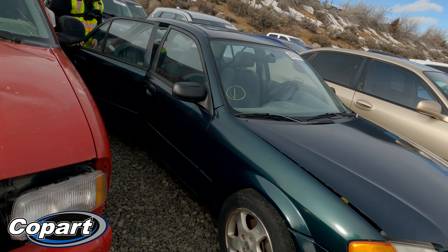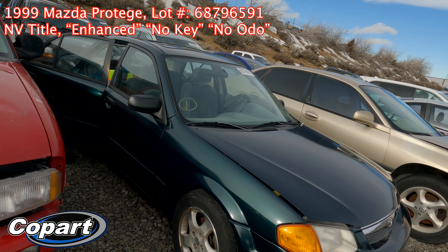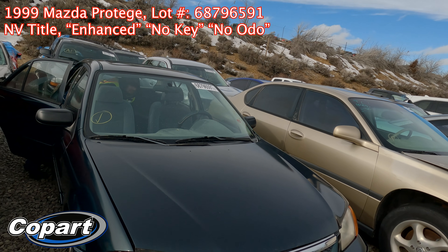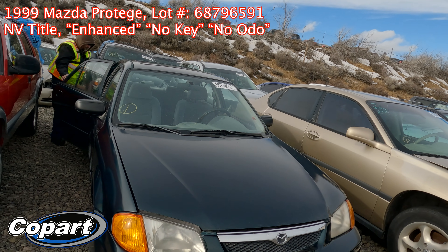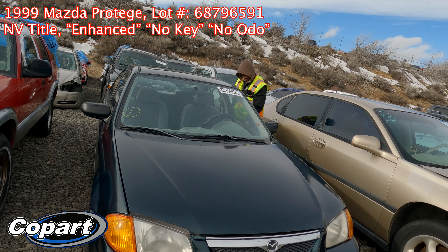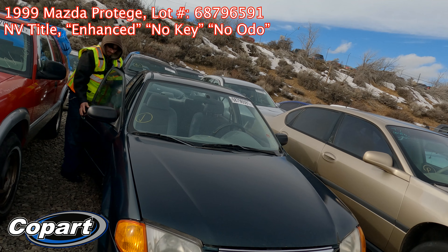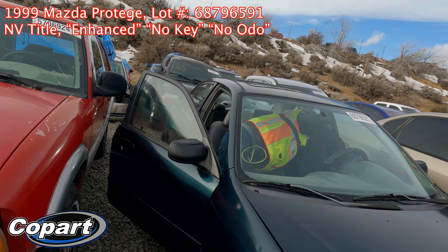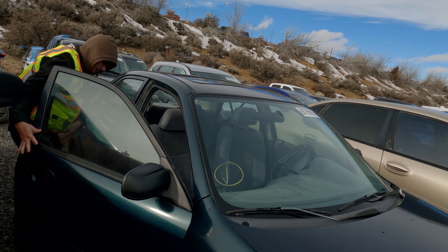Anyway, this is a 1999 Mazda Protege, lot number 687965-1. It doesn't show mileage because they don't have a key. It's got a Nevada title, clean title. That's about all — it sells for this one with no retail value, just minor dents and scratches. So if we can get it started, this might be something worth getting. It's got a sunroof.